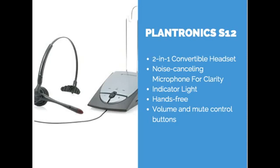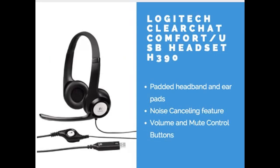The next headset is the Logitech ClearChat Comfort USB headset. This is one you can plug into your desktop or laptop. It was definitely built for comfort — it has a padded headband and ear pads so it doesn't irritate your ears — as well as a noise-canceling feature and volume and mute control buttons. If you're looking for something more comfortable, this would be a great choice, but keep in mind it is not wireless, so it must be plugged in at all times.